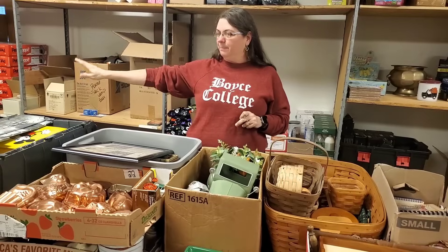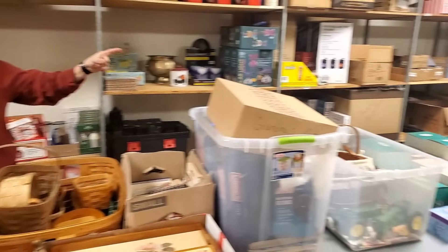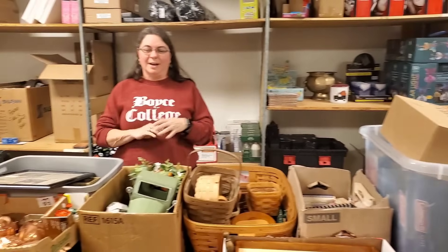Hey everybody, Heather from Hooked on Pickin'. I am here with all of our auction finds — we have all of the stuff that we're going to unbox and more, so there will be more than just this on the auction. We're going to go ahead and show you all of the stuff. I want you to go to hookedonpickin.com, click the auction setting, and you'll be able to bid on a lot of these items right now on the online auction.